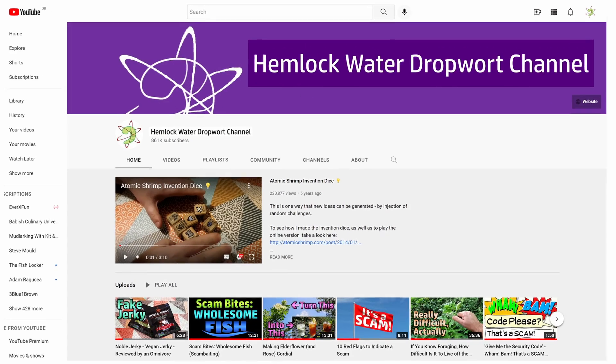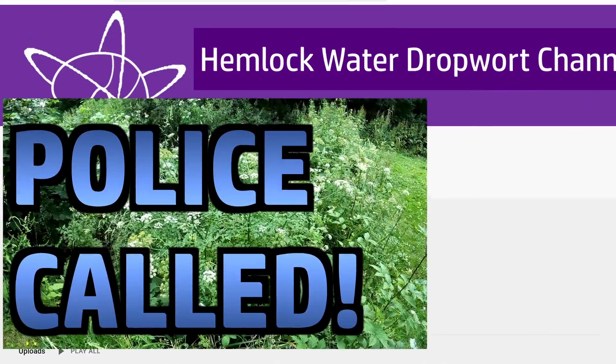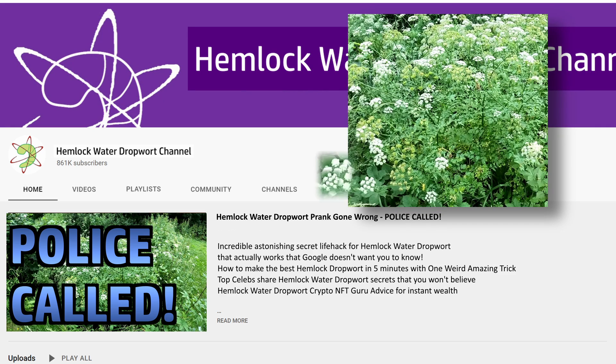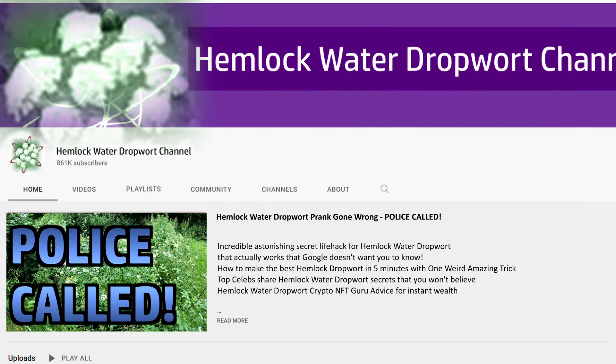Welcome back to the Hemlock Water Dropwort channel, where every video warns you about the toxicity of this common waterside plant. This is Hemlock Water Dropwort — it's a common plant, it may look delicious, but it's deadly.